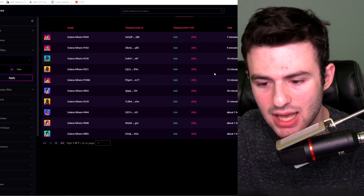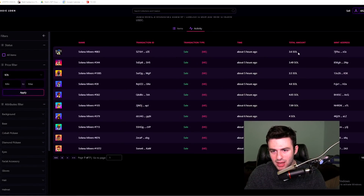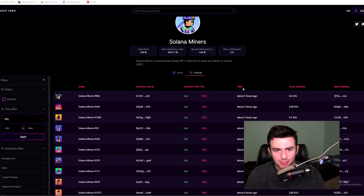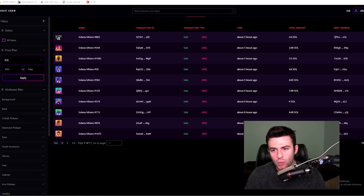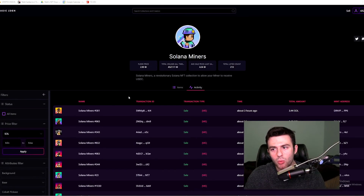Looking at the recent sales activity, they were selling for a lot earlier in the day, and I think a lot of people, once they see an NFT rise, decide to dump, and unfortunately the floor crashes. But this might actually be a good time to reaccumulate with the floor a little lower, because they do have a track record of higher sales earlier in the day.